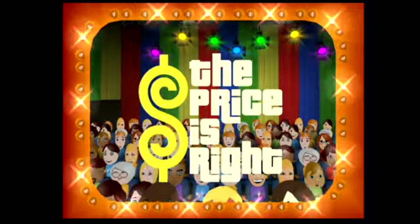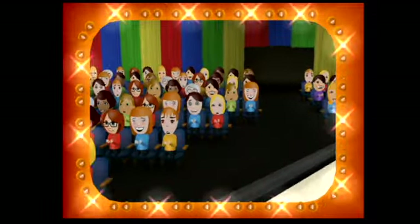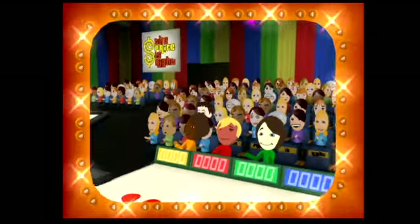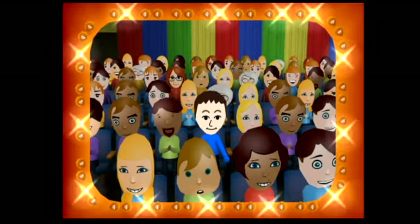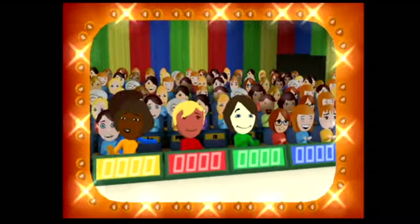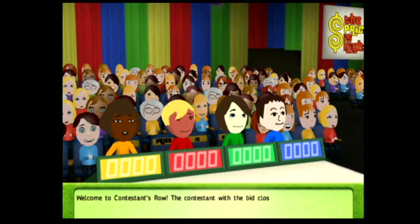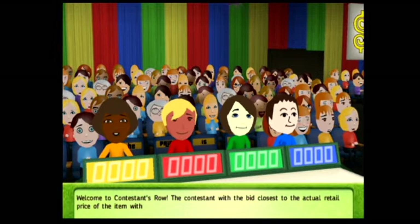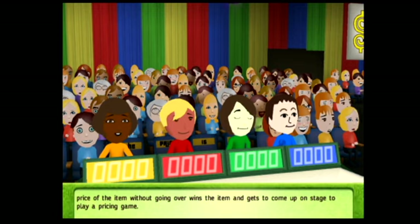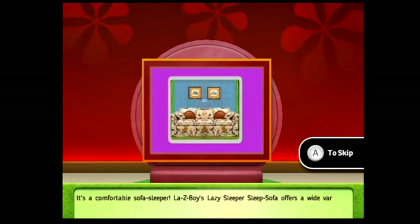Here it comes — television's most exciting hour of fantastic prizes. The fabulous 60-minute Price is Right. Come on down, you're the next contestant on The Price is Right. Welcome to Contestant's Row. The contestant with the bid closest to the actual retail price of the item, without going over, wins the item and gets to come up on stage to play a pricing game.